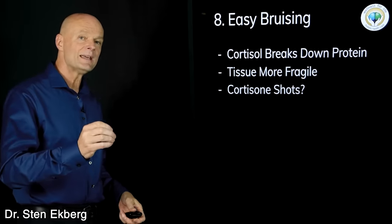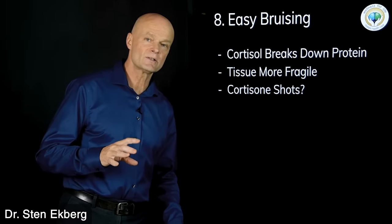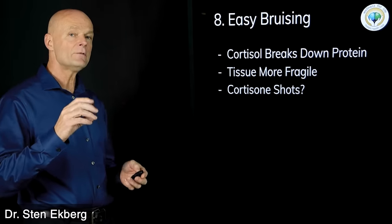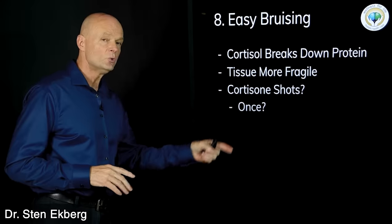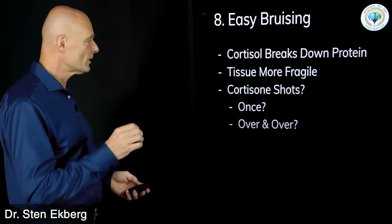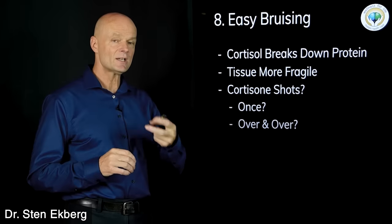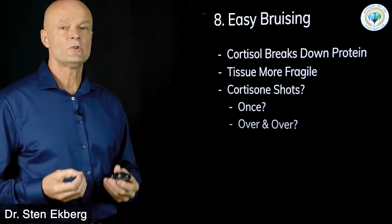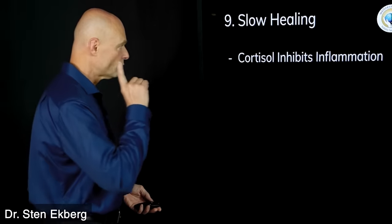Cortisone shots work the same way — cortisone and cortisol are the same thing, just injected. They will reduce inflammation, but they also make tissue more fragile. You want to be very careful with cortisone shots. If you feel you must do it, do it maybe once, because repeated injections will make those tissues increasingly fragile and increase your risk of future injury.